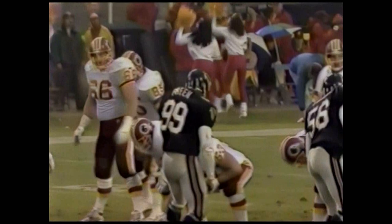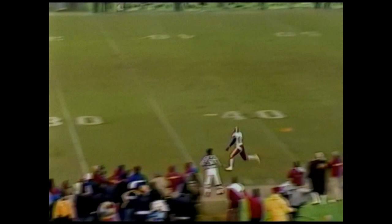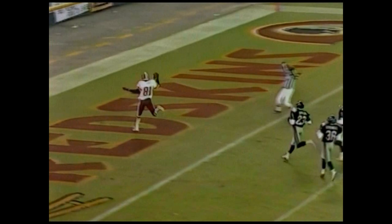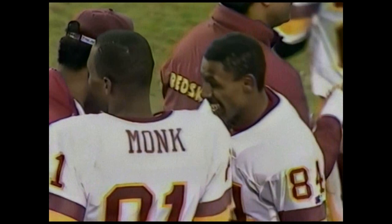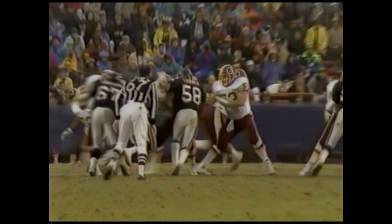Washington has done everything right so far today against the Atlanta Falcons. Looking for Monk — with the move, he's open, flag on the play, Monk heading for pay dirt, touchdown Washington. There is the flag on the play — that'll be holding on Mitchell. If it stands, it'll be a 64-yard touchdown pass from Rippon to Monk. A Redskins record six touchdowns. Mitchell fell to the ground after he bumped illegally on Monk, and Monk just kept right on going.